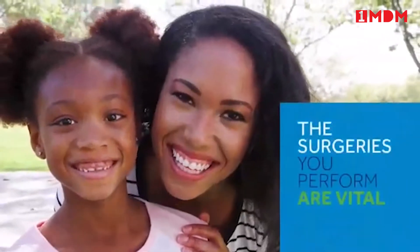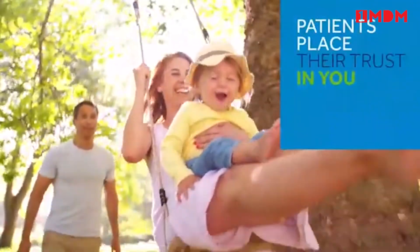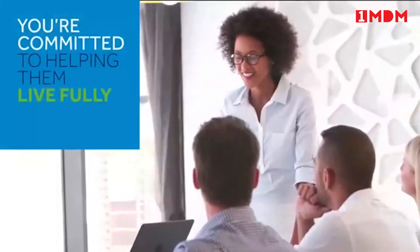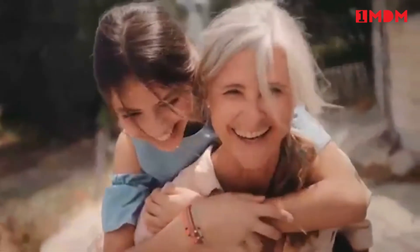The head and neck surgeries you perform are vital. Your patients place their trust in you. You help them continue to speak and smile, eat and drink, hear and comfort. You're committed to helping them continue to live fully, to feel deeply, and to enjoy the quality of life they've come to expect.